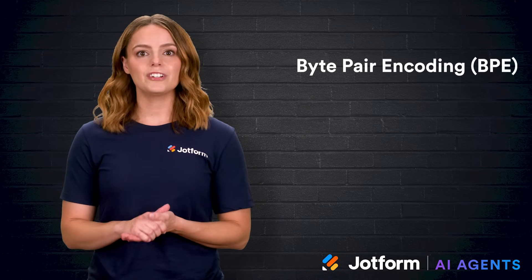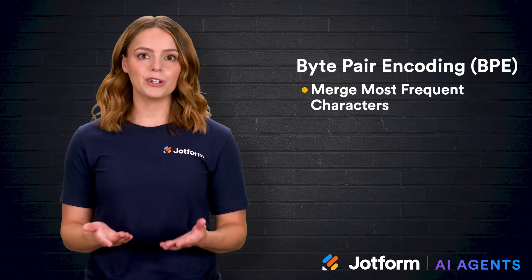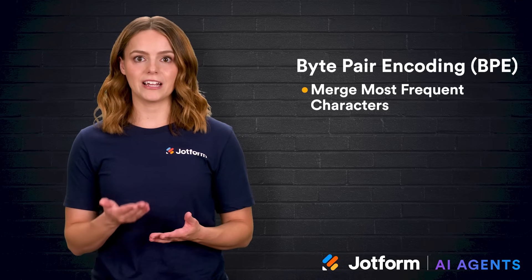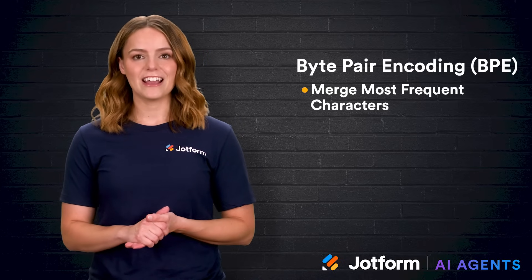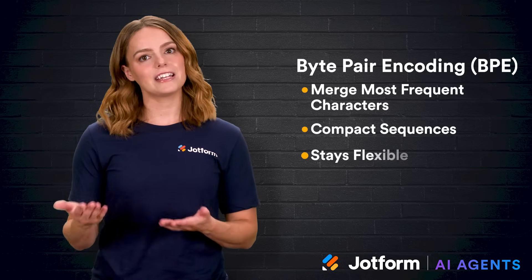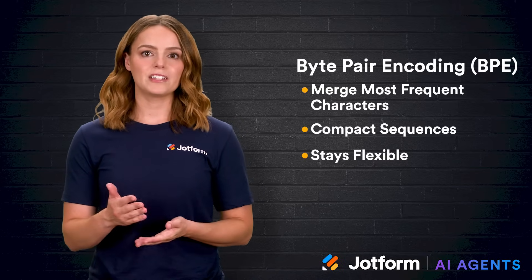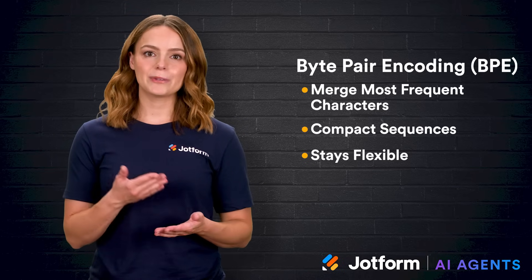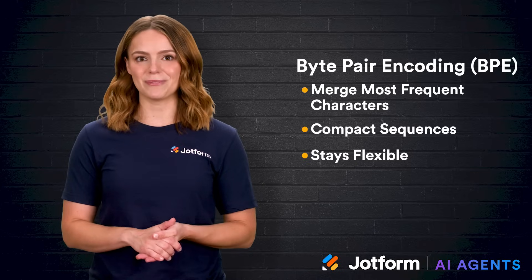Byte pair encoding, often shortened to BPE, finds a middle ground by merging the most frequent pairs of characters or subwords again and again until it lands on an efficient set of tokens. BPE packs text into compact sequences yet stays flexible enough to handle rare or made-up words. That balance between vocabulary size and performance explains why it's now a staple in many transformer-based NLP systems.